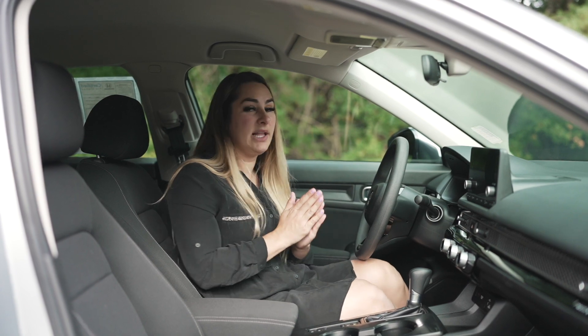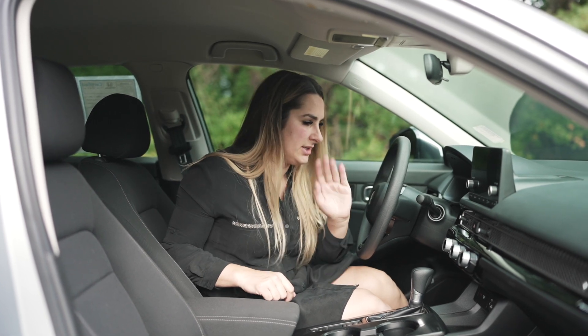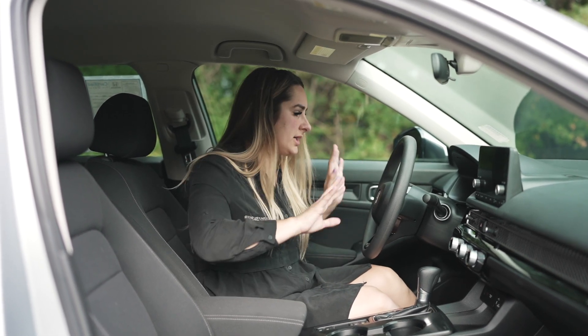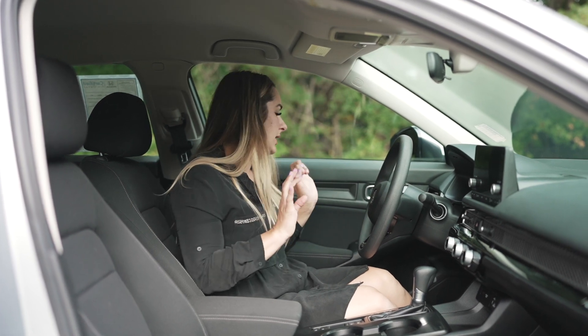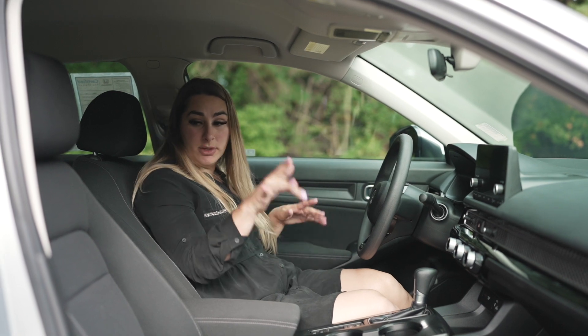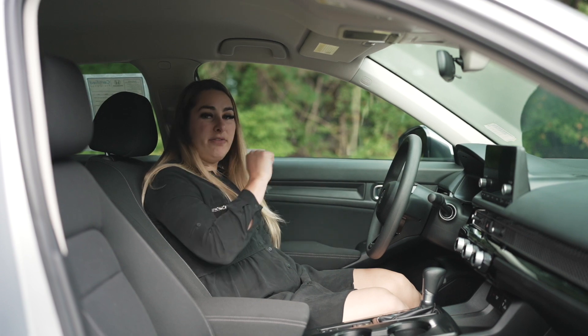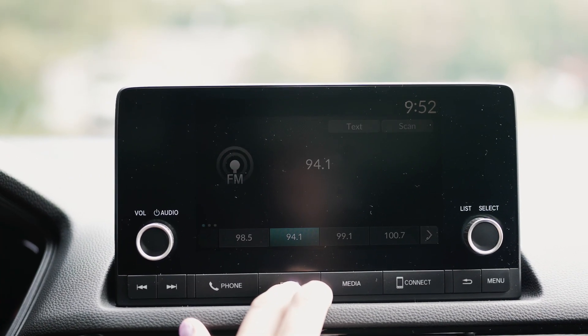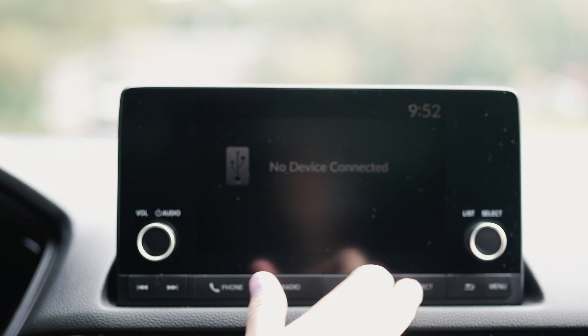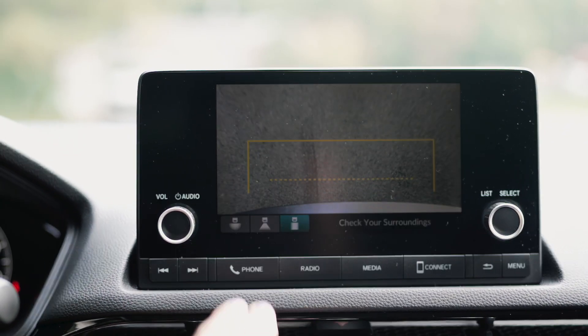The LX now has push-button start and a keyless remote, so you can lock, unlock, and open your trunk without a key — super cool. Your seat is extremely comfortable, cloth on the inside with manual adjustments. The infotainment screen is a seven-inch touchscreen, and they put Apple CarPlay and Android Auto standard on the LX.